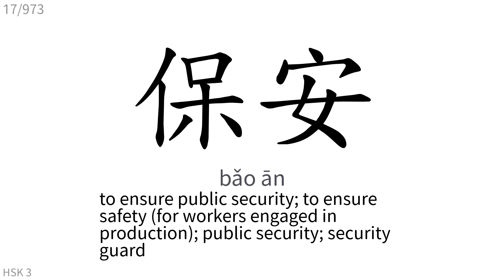保安: To ensure public security, to ensure safety for workers engaged in production, public security, security guard.